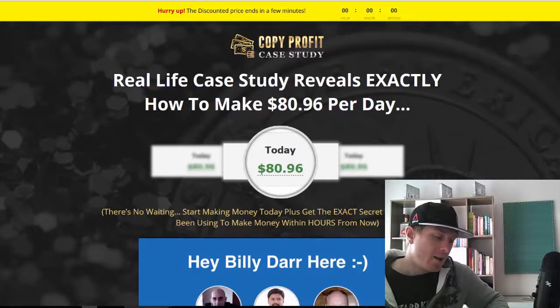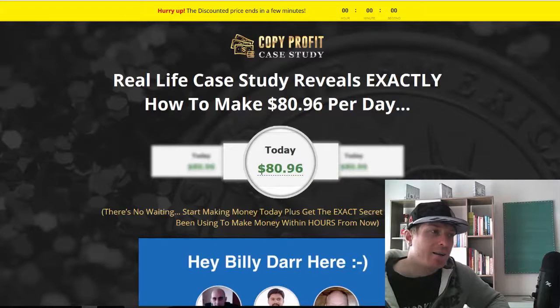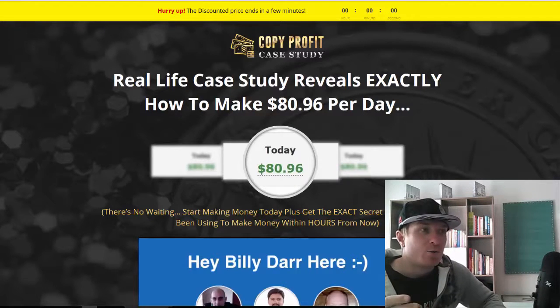I'm going to show you the inside in a second. Basically what you're getting is video training, the case study, and a piece of software. They talk about both free traffic and paid traffic, so you can get it off the ground with free traffic and then scale it up with paid traffic to make even more money.